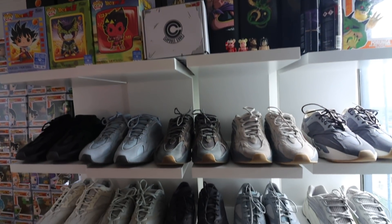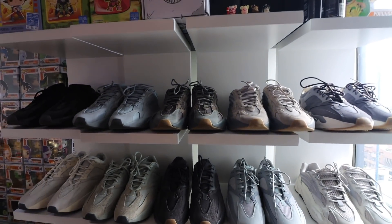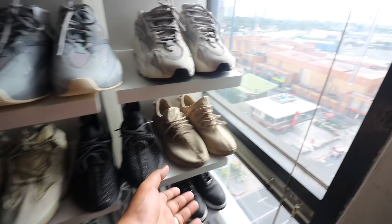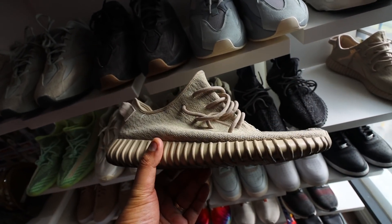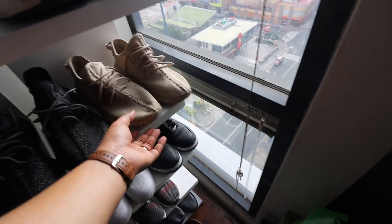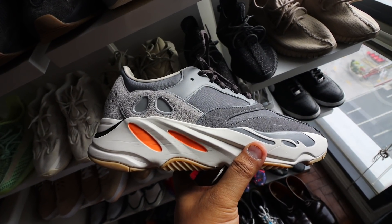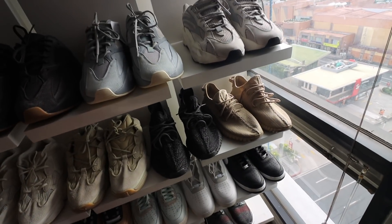Over here by the window to the side, we have a lot of Yeezys — the remaining Yeezys in my collection. It's mostly composed of 700s and 500s. The only 350 Boost V2 that I still wear a lot and love is the Oxford Tan. I did a quick discussion on this one in my Top Sneakers of 2019 video — link can be found down below. One of my favorite 700s, mainly because it's not available in the Philippines, is the Yeezy 700 Magnet. Those are some of the Yeezys and sneakers on this side of the wall.